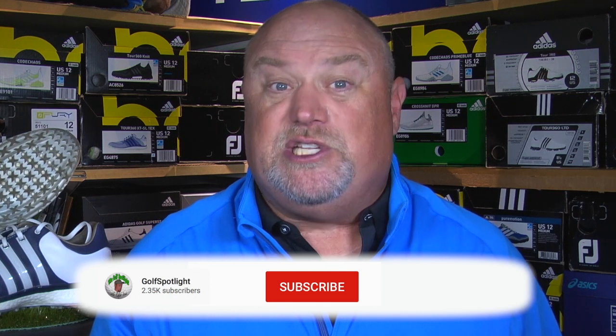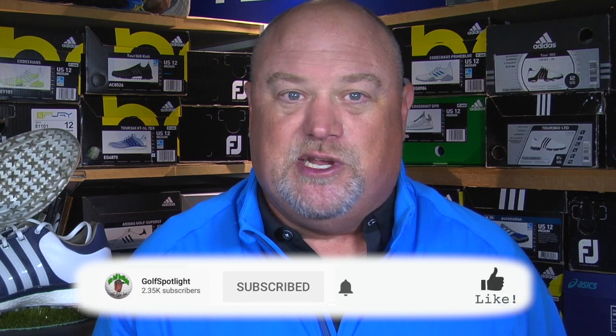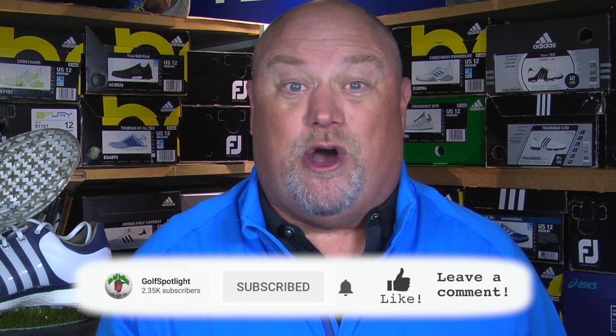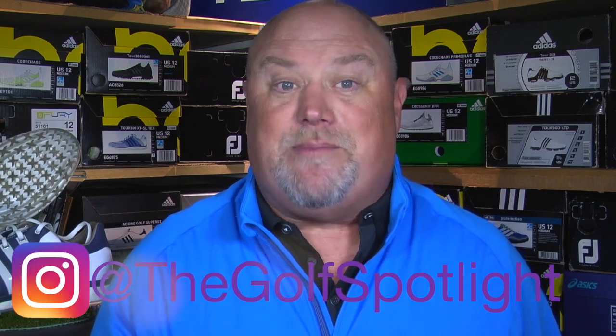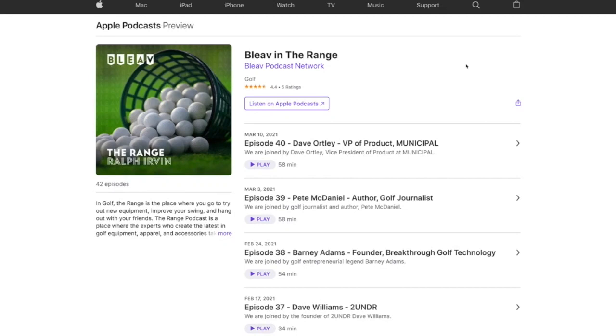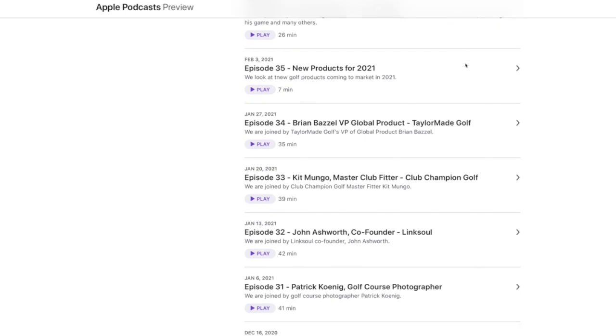We want to thank Kit Mungo for joining us on the Golf Spotlight. We have specific features on almost every one of these drivers, so check those out to hear from the people behind their designs. Please click the subscribe button and turn on notifications. Leave a comment below — we always reply. Follow us on Twitter at Golf Spotlight and Instagram at The Golf Spotlight. Listen to The Range Podcast, where we talk to people like Kit Mungo whose careers are based in making your golf game more rewarding.